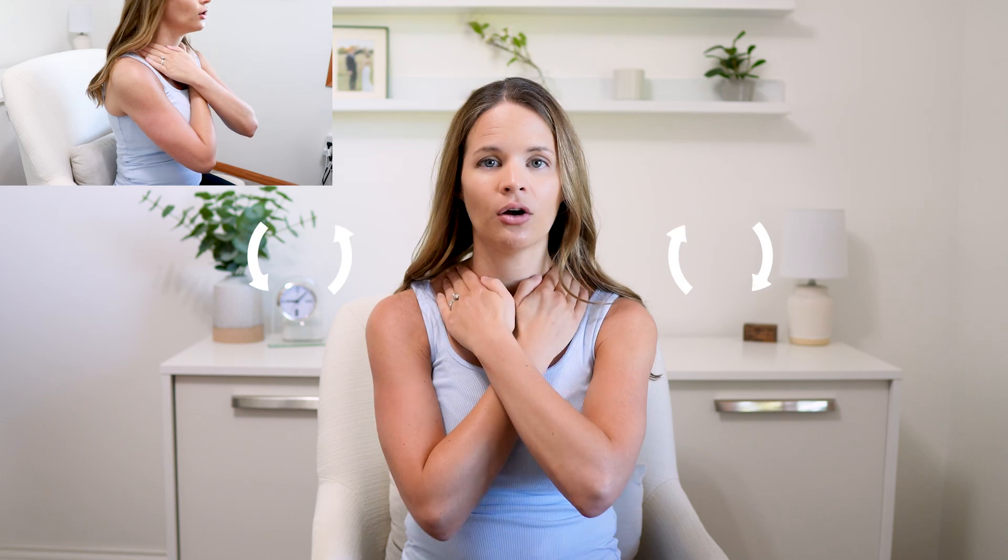Next we want to stimulate all of the lymph nodes to start. Put your hands right around your collarbone or clavicle right at the base — you can do both at the same time or one at a time, whatever works for you. Using your whole hand, do gentle circles — eight to ten circles in this area. Make sure you're directly on the skin. You don't have to press really hard or deep; we want to get as much surface area as possible.